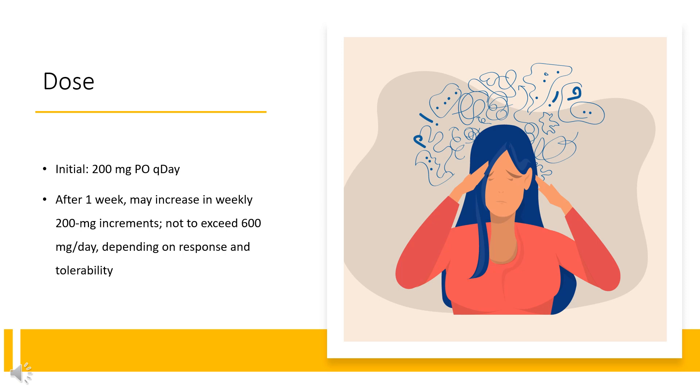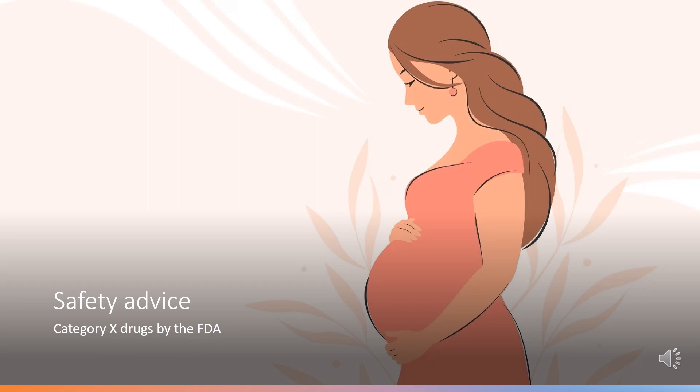ADHD may require pharmacological treatment for extended periods; periodically re-evaluate long-term use and adjust dosage as needed. Safety Advice: Based on findings from animal reproduction studies, viloxazine may cause maternal harm when used during pregnancy. Discontinue viloxazine when pregnancy is recognized unless the benefits of therapy outweigh the potential risk to the mother.